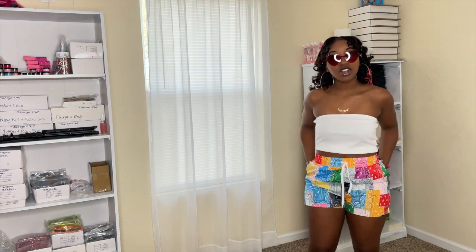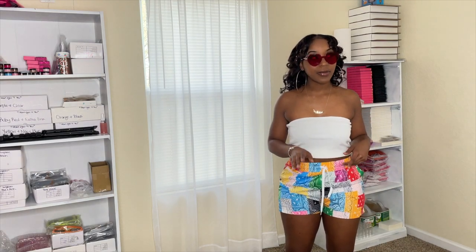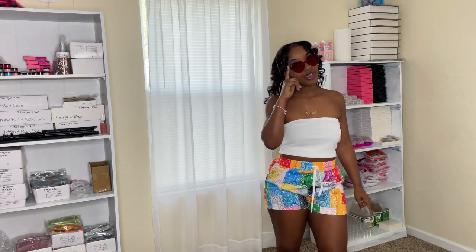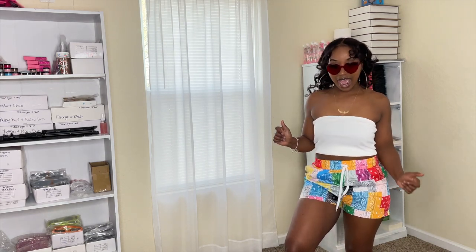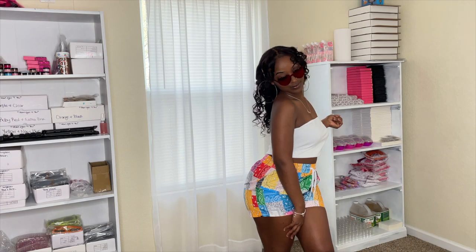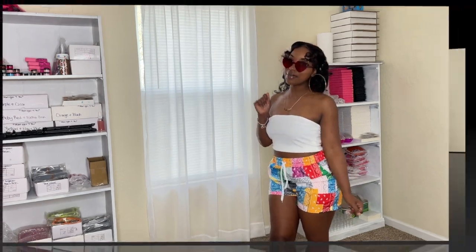Here is another cute throw-on outfit — this is a bandeau in a size large and I got these shorts in a size large. The funny thing about these shorts is I got them when I saw someone wearing them and I was like, I have to have those. I got these from SHEIN. These sunglasses are from Sexy Lexi Ink in red — they're called Heart Eyes For You. This is really cute to throw on. What do you guys think?